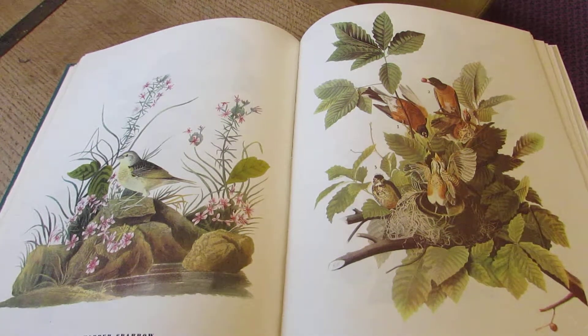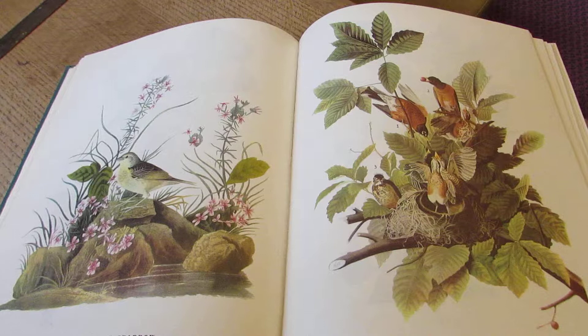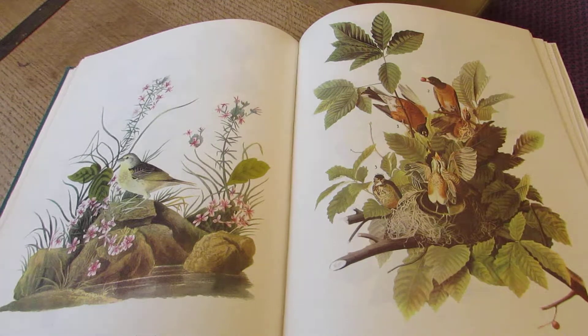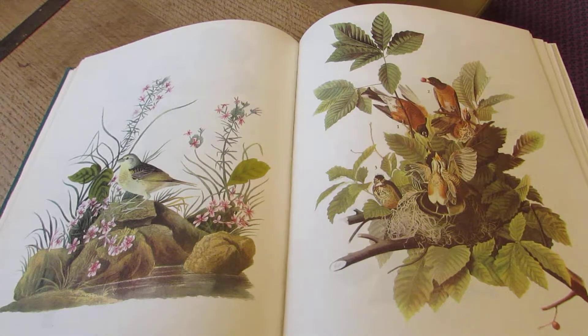Hello, this is Samina. I am the Honorary Librarian at the Library at the Birmingham and Midland Institute. And this is another in our series of books as artefacts.